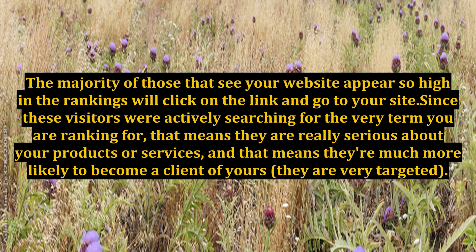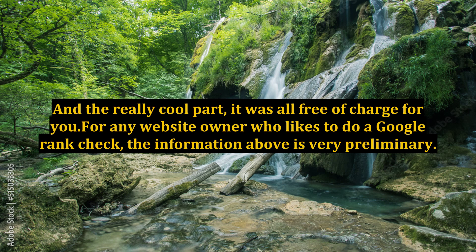Since these visitors were actively searching for the very term you are ranking for, that means they are really serious about your products or services, and that means they're much more likely to become a client of yours — they are very targeted. And a really cool part: it was all free of charge for you.